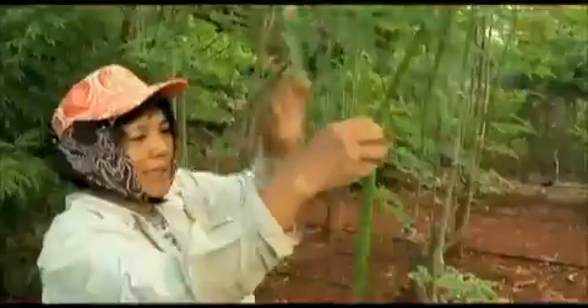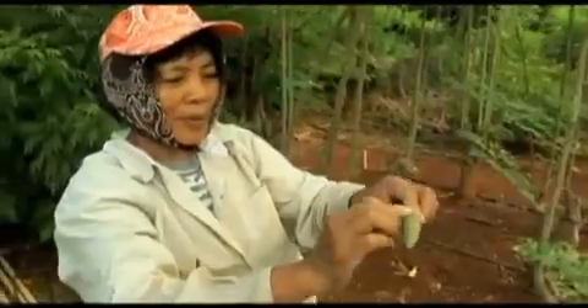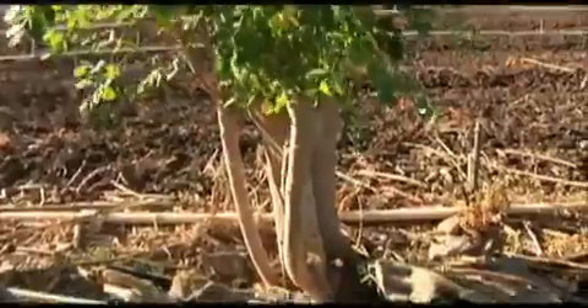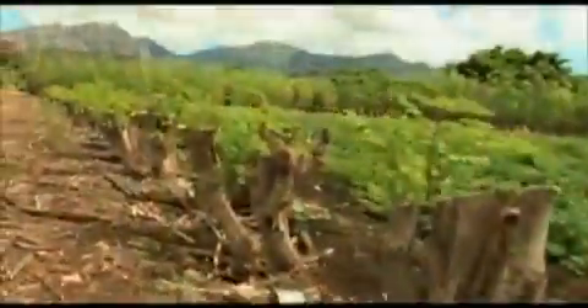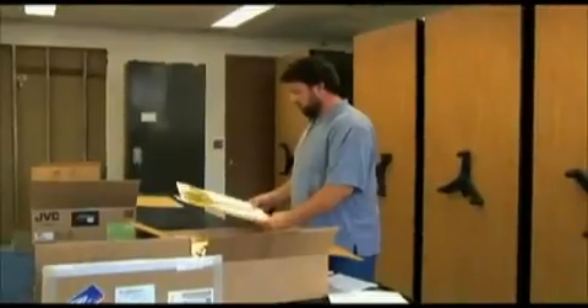Domingo says there are many nutritional and medicinal uses for moringa. All parts of the tree are usable, from the roots to the stem to the leaves to the flowers and to the pod. The roots you can use as a tea. And then the trunk, you can scrape it, squeeze it, get the juice, put it on your cut skin and your skin will heal.